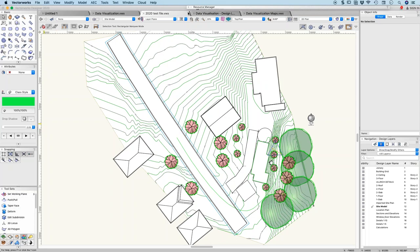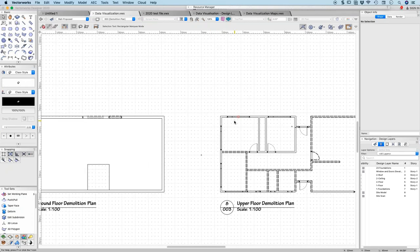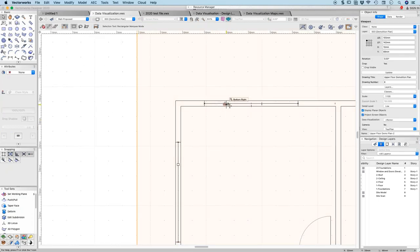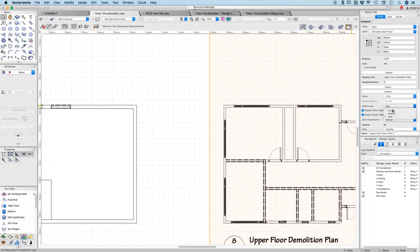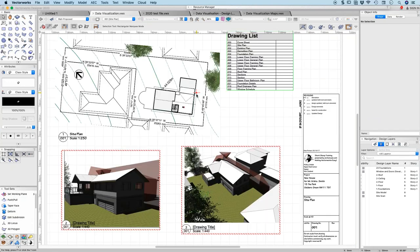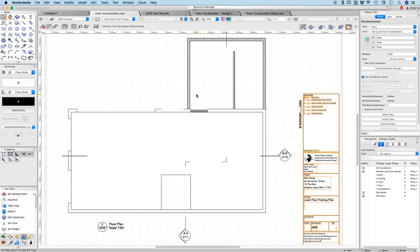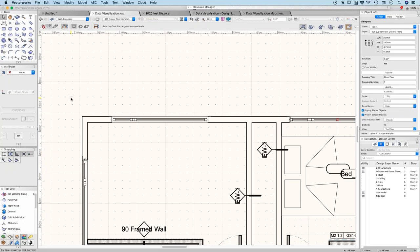One of the things I like about the window and door objects: we have this ability in Vectorworks to show a detail level — medium level detail and high level detail. At high level detail you can actually see the width of my glass on my windows, which I think is fantastic. For some drawings you'll have low level detail, but then on another drawing — like an upper floor general plan where you have a lot more information — maybe you should be showing high level detail. It really improves the quality of the windows.